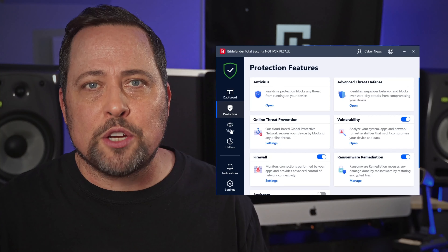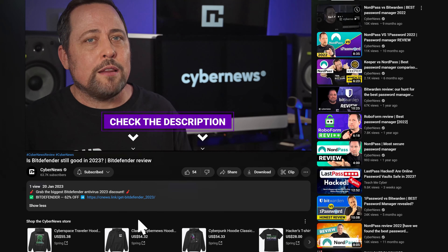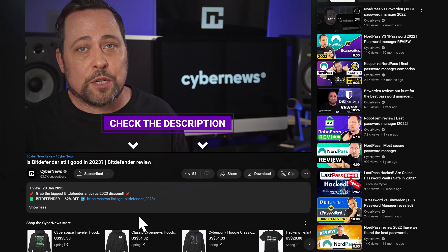New tests, new information, along with a splash of personal opinion. Quick side note: if by the end of this video you decide to get Bitdefender, you're gonna find the most up-to-date deals in the description.